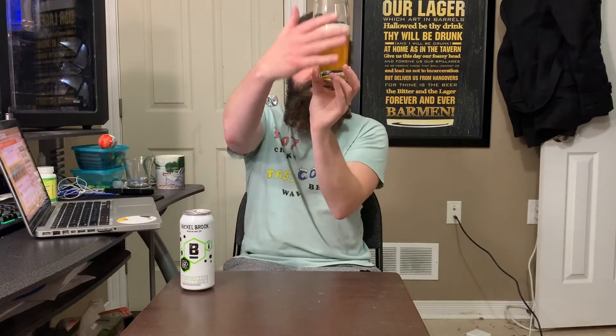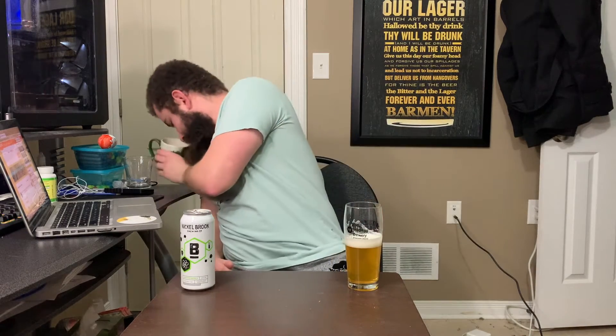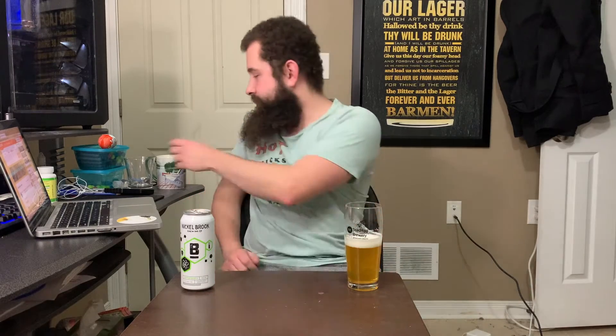Looking a bit clearer — you can see through it just a bit better. On the nose, much much lighter than the first one. Mystery Beer A was very reminiscent of a New England IPA; this one is very light, almost non-existent on the nose. I even checked my armpit, an empty whiskey glass, and an empty coffee mug just to make sure it wasn't me — this beer really doesn't have much aroma.